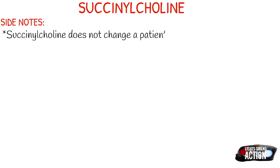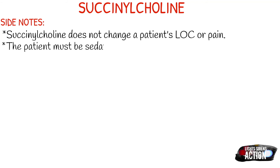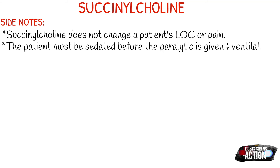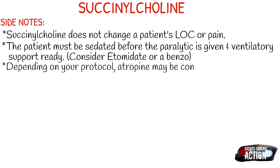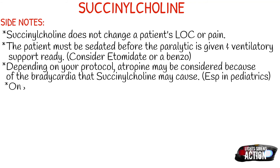Depending on your protocol, atropine may be considered because of the bradycardia that succinylcholine may cause, especially in the pediatric population. Onset of this medication is typically about one minute. Succinylcholine is an extremely short-acting medication in comparison to something like rocuronium. As mentioned in the mechanism of action, you will see fasciculations — muscle twitching and trembling.